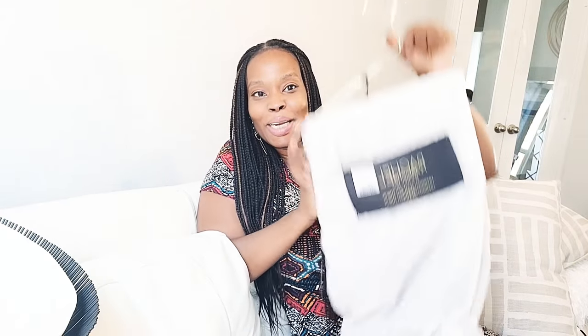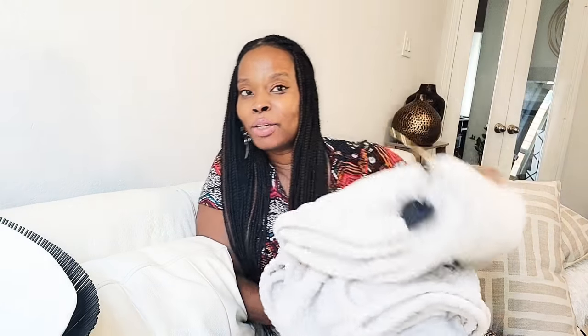I also got this throw from HomeGoods for $14.99. Really lush — this is by Rachel Roy, the designer. Very pretty throw; look at the texture on there. I bought a different throw before but wasn't too happy with it because the material was so thin. I thought this was a better look for the fall months.